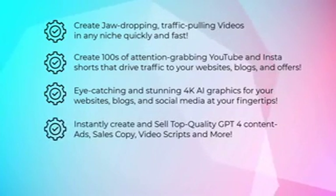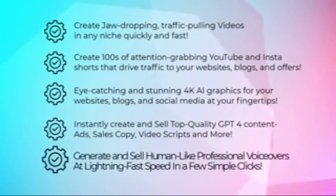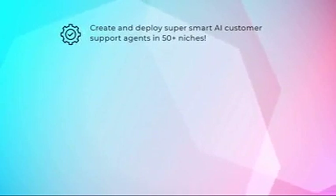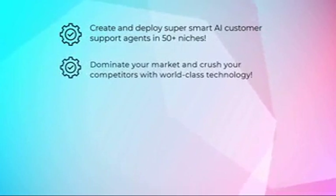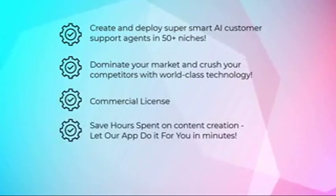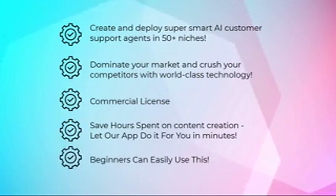Instantly create and sell top-quality GPT-4 content, ads, sales copy, video scripts and more. Generate and sell human-like professional voiceovers at lightning-fast speed in a few simple clicks. Create and deploy super smart AI customer support agents in 50-plus niches. Dominate your market and crush your competitors with world-class technology and a commercial license. Save hours spent on content creation — let our app do it for you in minutes. Beginners can easily use this.